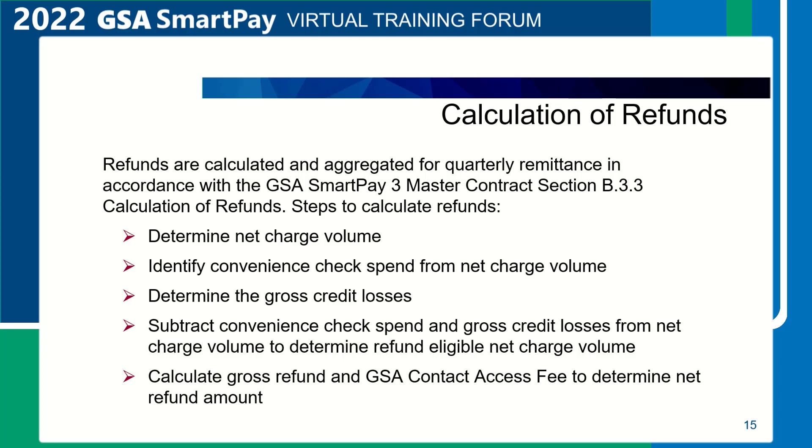Finally, calculate the gross refund and GSA contract access fee to determine the net refund amount. The gross refund amount is comprised of the GSA contract access fee and the refund amount paid to the agency — it is the refund amount before the deduction of the GSA contract access fee. The net refund amount is the payment from the contractor to the agency based on the dollar or spend volume during each reporting period.